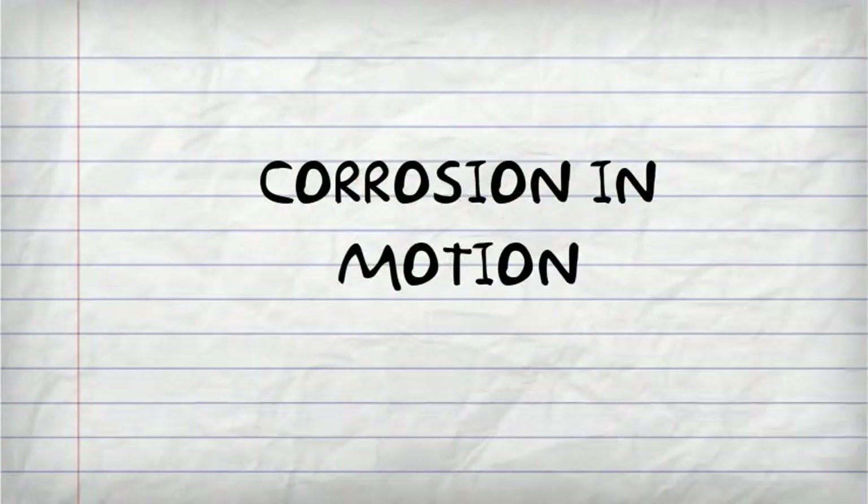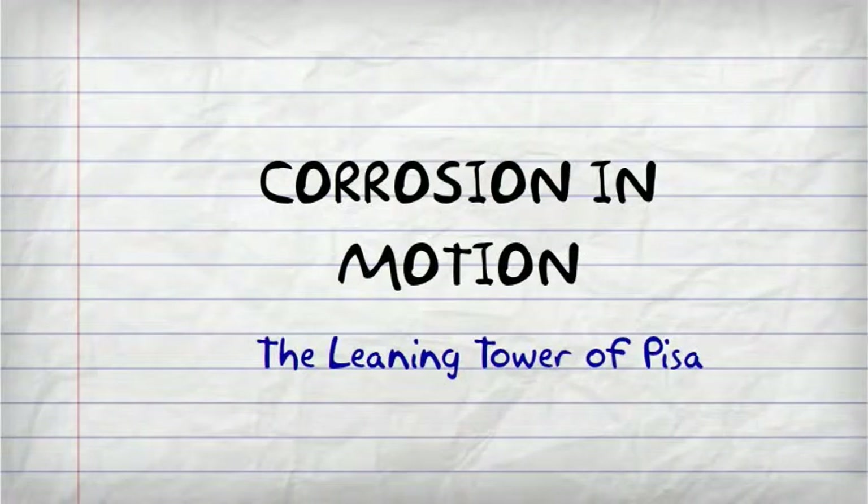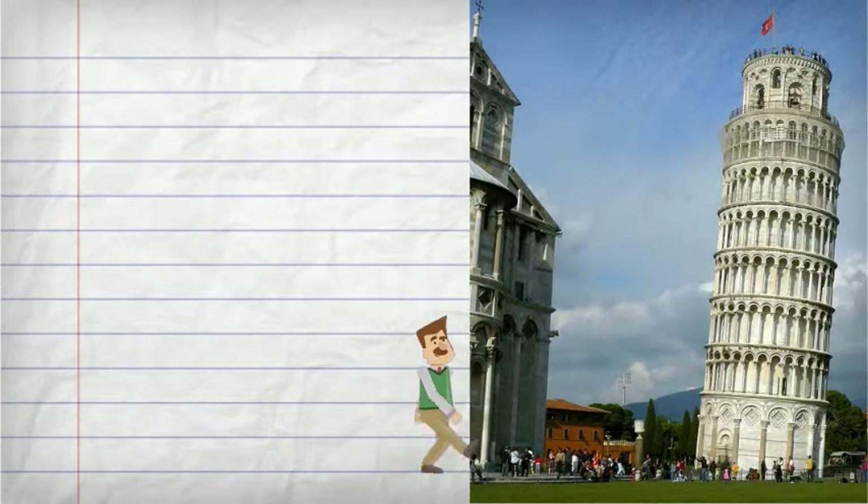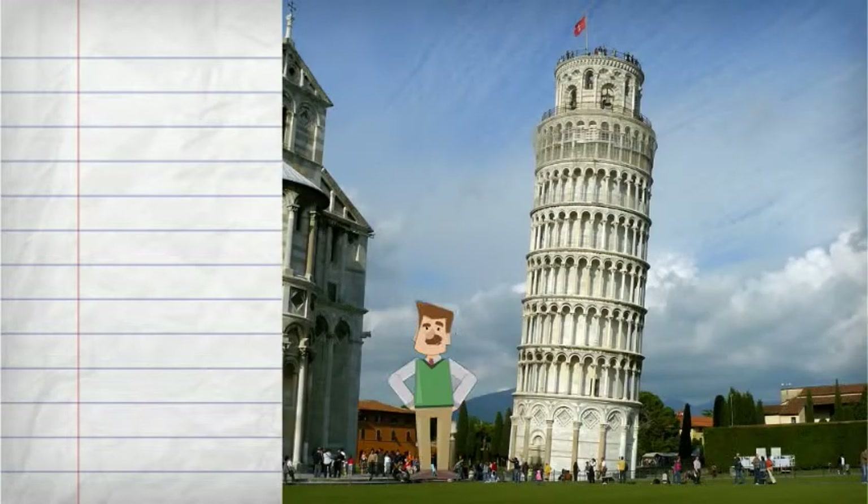Corrosion in Motion: The Leaning Tower of Pisa. Hello. Where are you going? Beautiful building, isn't it?